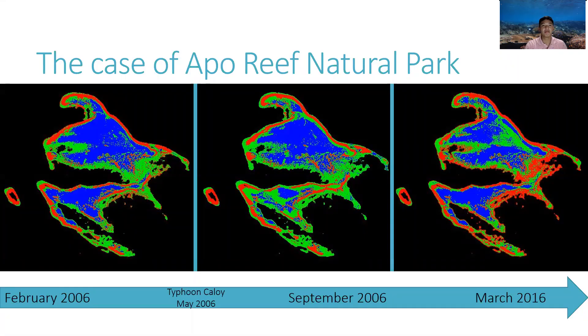ARNP was highly damaged when Typhoon Caloy hit in 2006. These changes are highlighted in the classified satellite images shown. Due to the destruction from high wave energy, large fields of coralline fragments or rubble can be found across the reef complex after the typhoon. The green areas in the map represent areas with a mix of rubble, sand, and dead corals.